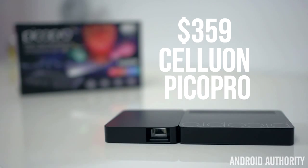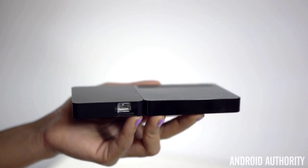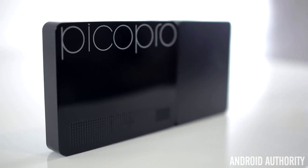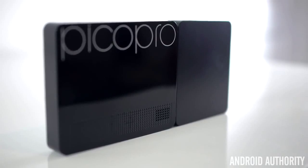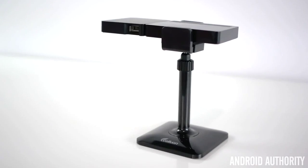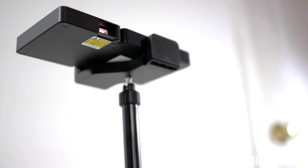Next, we have the Pico Pro from Celluon — another projector that is beautifully designed, being one of the thinnest projectors made. You can pick one up for around $359. It's only 181 grams, a half an inch thick and 6 inches across, making it fit into a pocket with ease. It has a very interesting design, as if two bricks are stuck together — it almost looks like you should be able to twist or turn them, but they are one solid body. It also comes with a stand with 360-degree rotation, which makes finding a surface for it to rest very easy.